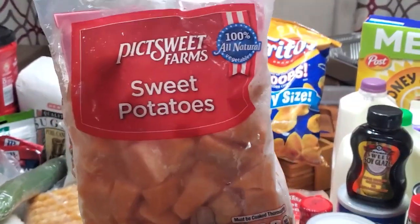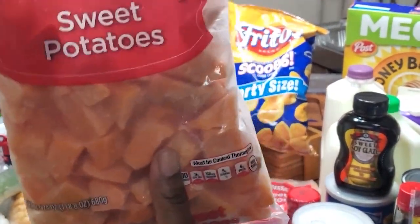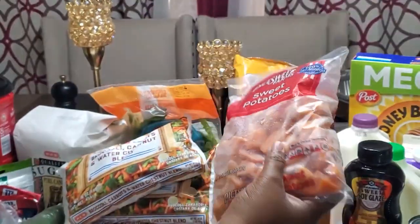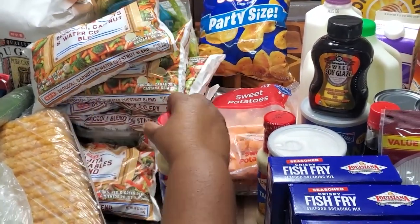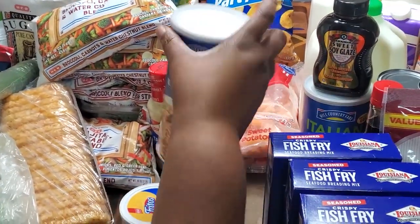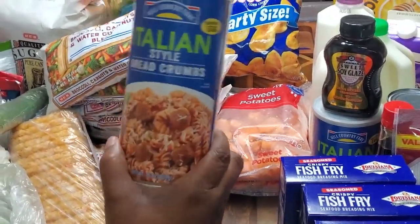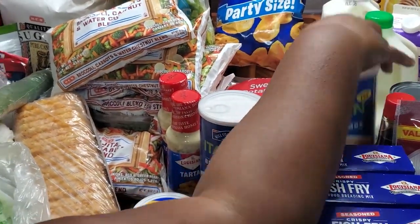We have macaroni and cheese on the menu and Curtis doesn't eat macaroni and cheese, so I was substituting and got two bags of those. We got some Louisiana tartar sauce — two of those for our fish. We needed more breadcrumbs; I always get the Italian style, so we have two of those.